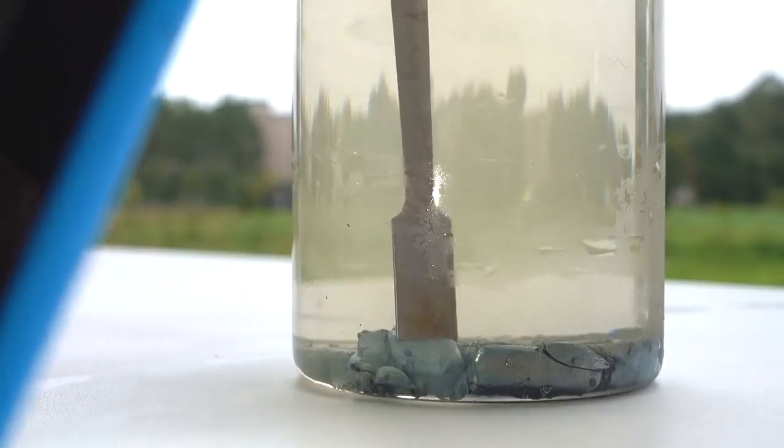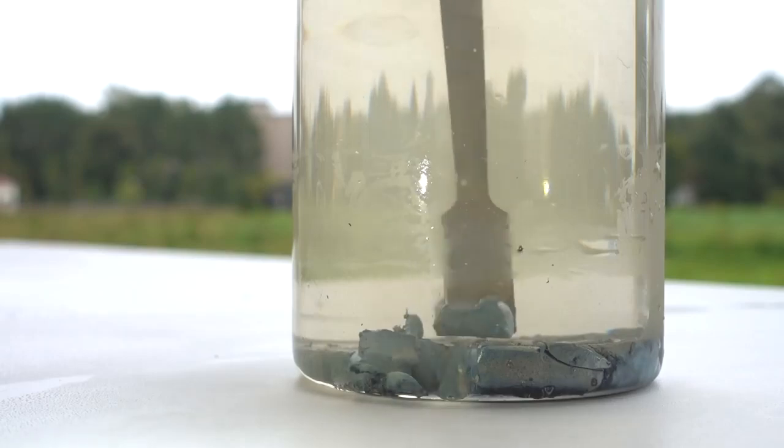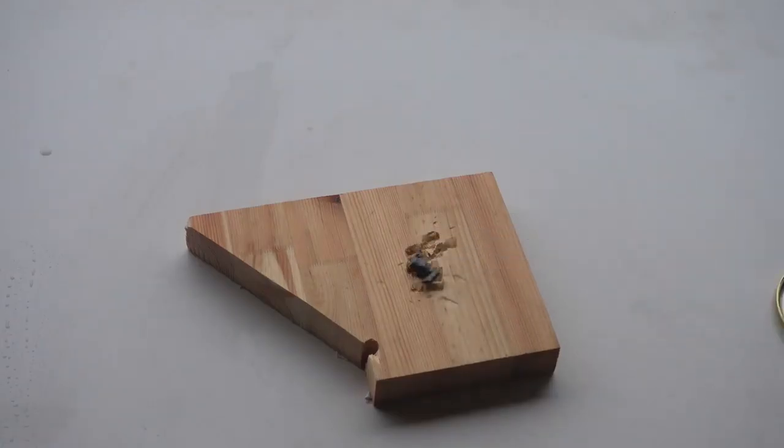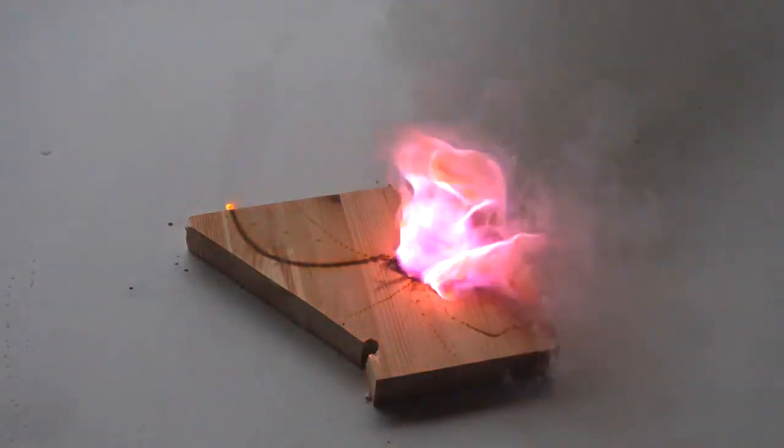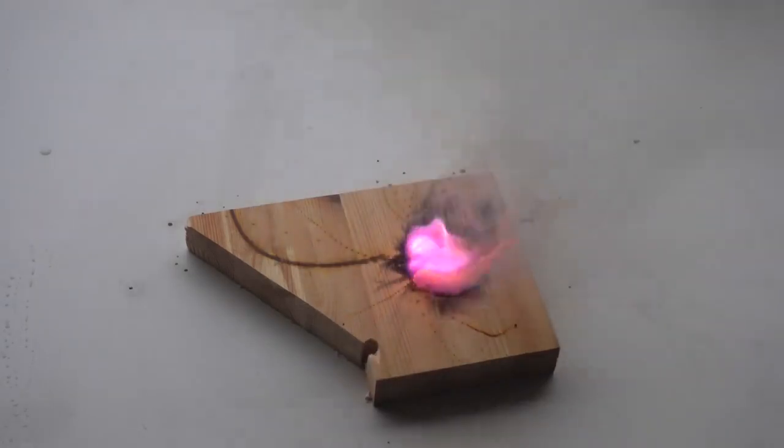Cesium resembles margarine in its softness. For the first time on YouTube, you can now observe cesium being cut. I took a piece of cesium and put it on a piece of wood. Cesium melts from the oxidation reaction with oxygen in the air, and then self-ignites with a beautiful magenta flame due to cesium ions.